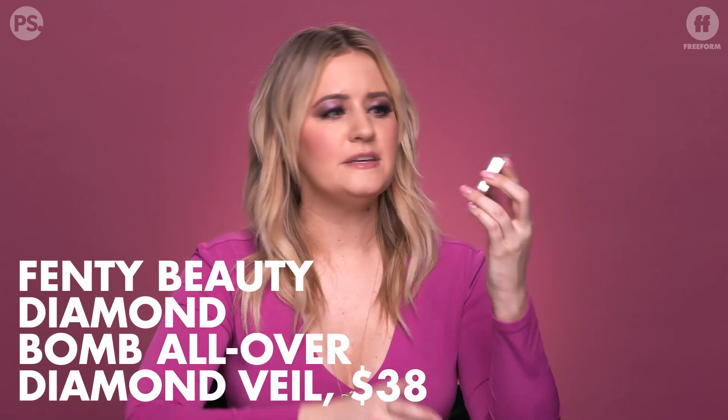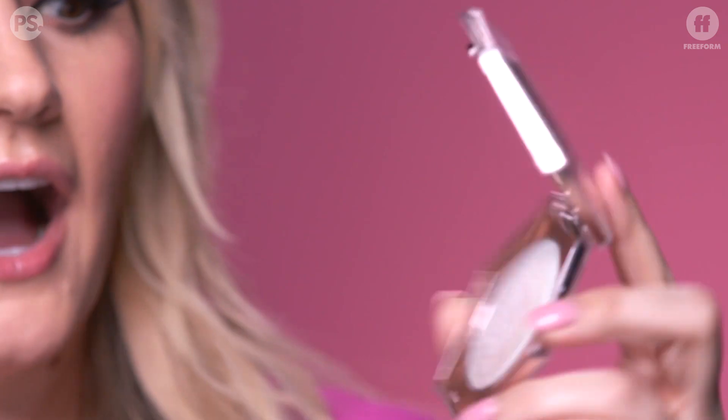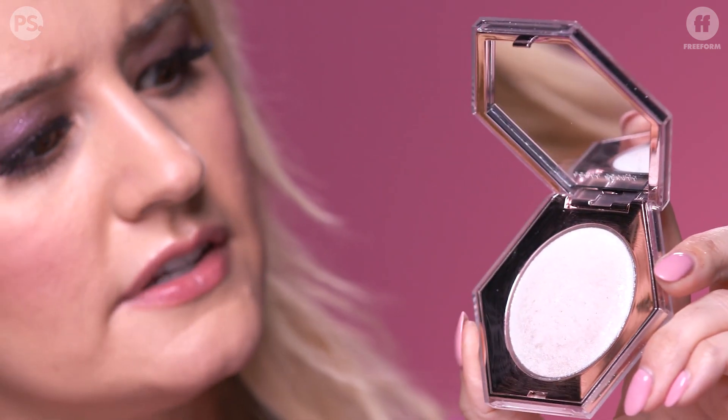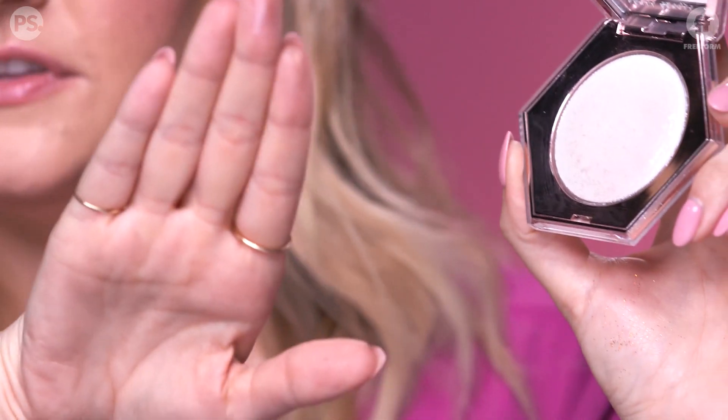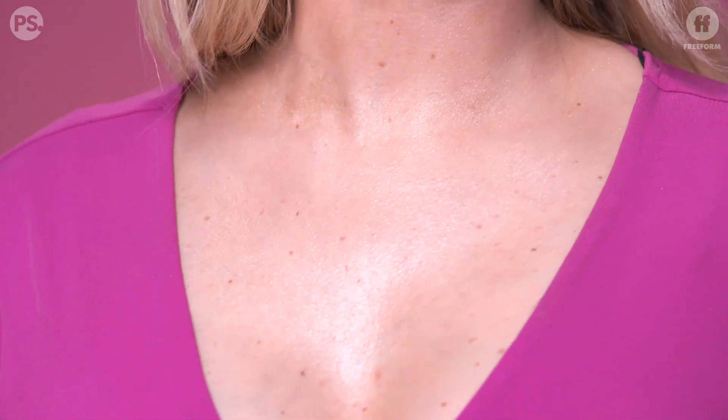Y'all know I wasn't going to get through this review without some Fenty Beauty. This is the chef's kiss of glitter products this year. I've obviously used it a lot — you can tell, this is my personal stash. It's called How Many Carrots. I am obsessed with this. You look at it and it looks like a nice pressed powder, but then you get the shimmer and it's just so beautiful. It's not truly a glitter glitter, but when you put it on your body — honey. It's $38, but you know you're going to buy it.